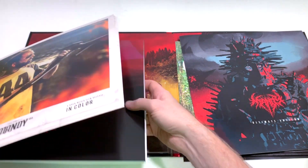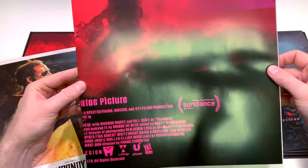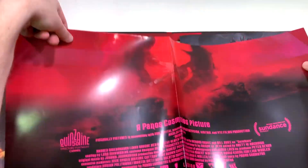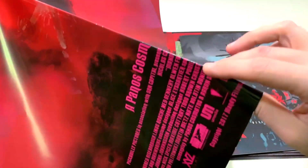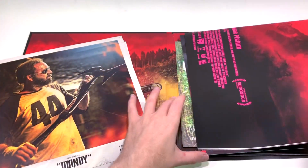Here is actually a ginormous fold-out poster. I know I'm not going to be able to fit this in frame, but maybe I'll try to fold it out a little bit so you can at least see what image we are talking about. This is way too big, but hopefully now you can sort of tell which image it is — you're just going to have to Google that. So there's a really big fold-out poster.